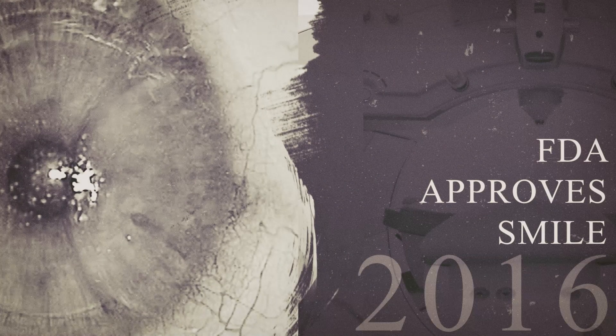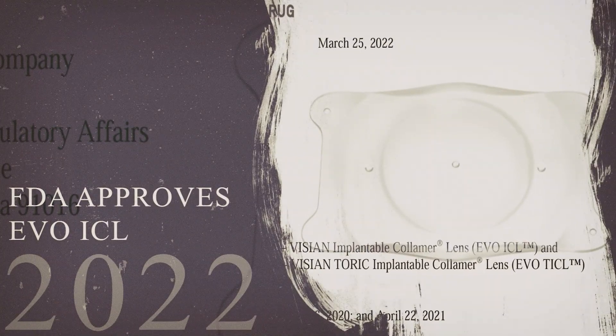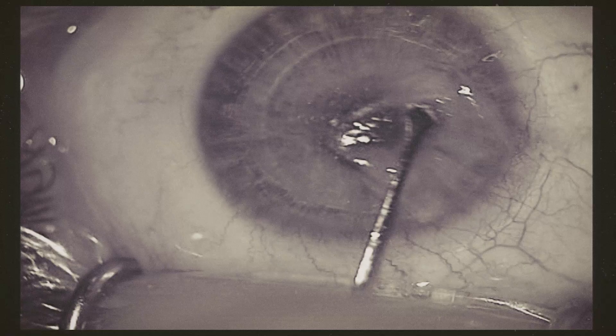From RK to PRK to LASIK, SMILE, and the EVO ICL, innovation in refractive surgery continues unbound.